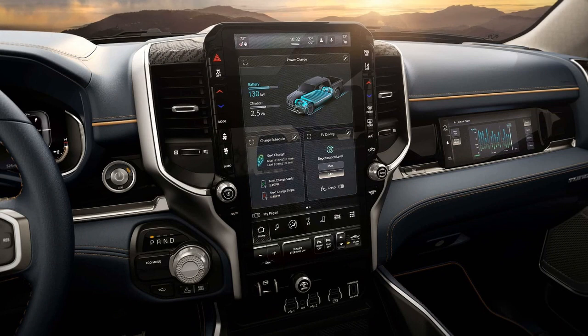Additionally, the launch of the 1500 REV is expected to be followed by details on a new Ram 1500 REV 10R, rumored to be a fossil-fueled hybrid or range extender, catering to truck buyers transitioning to electric power.